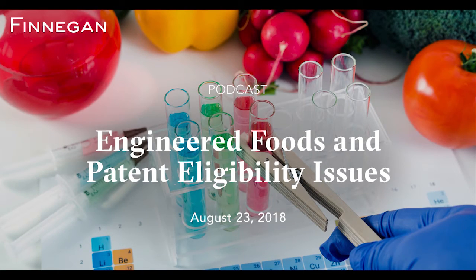Engineered natural products like lab-grown meat and synthetic milks represent the next step in food science, but striving to make a product identical to one found in nature can raise issues regarding the patentability of that product. Finnegan attorneys Virginia Karen and Jess Marks join us now to discuss the current landscape for obtaining patent protection for engineered natural products. Jess, the Supreme Court's decision in Molecular Pathology versus Myriad Genetics, Inc. played a significant role in the patentability of natural products. Tell us about the case and the impact of the court's opinion.